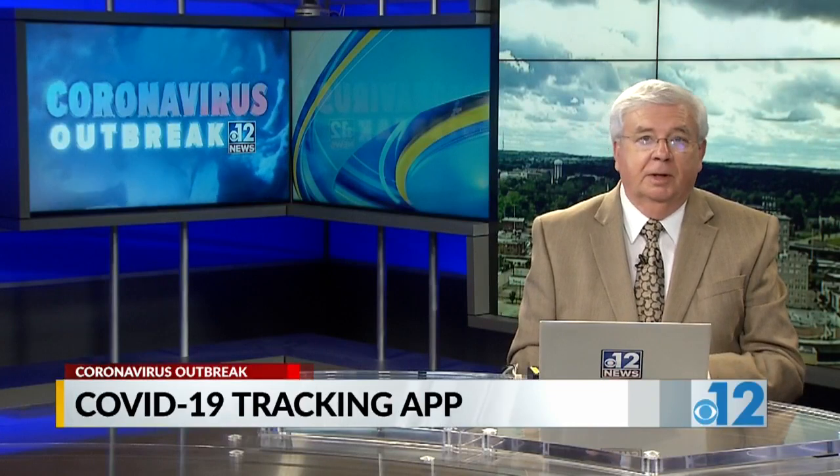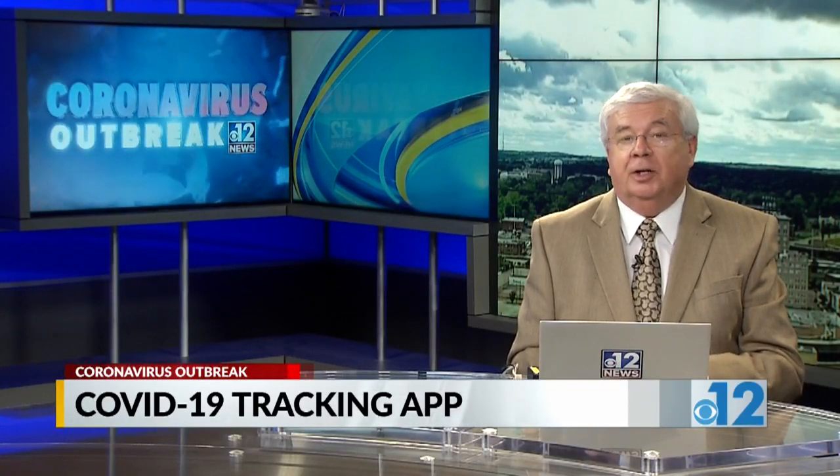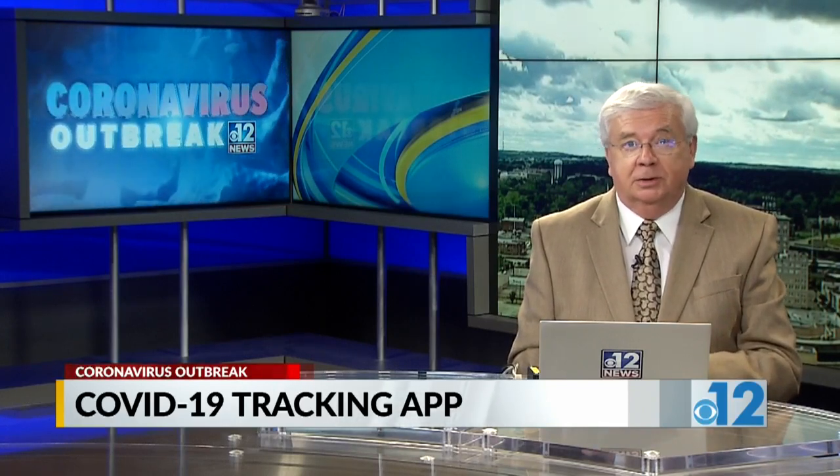The app developers say all the data that people share will be anonymous and will not be used for any commercial purposes, and users can delete all of the records when this crisis is over.